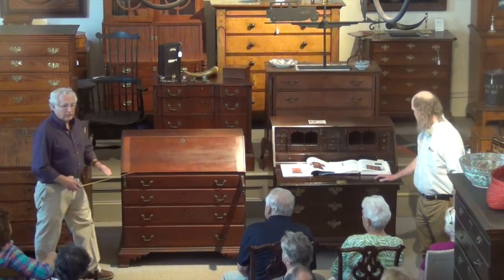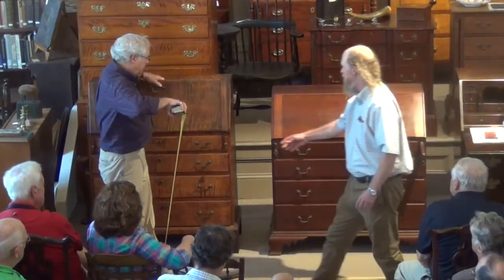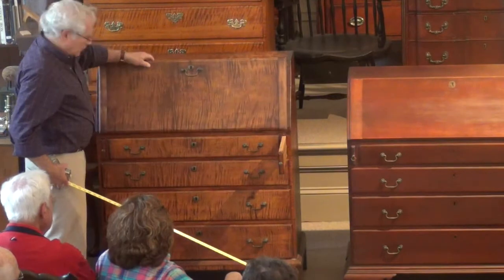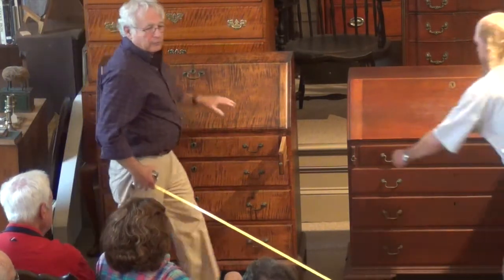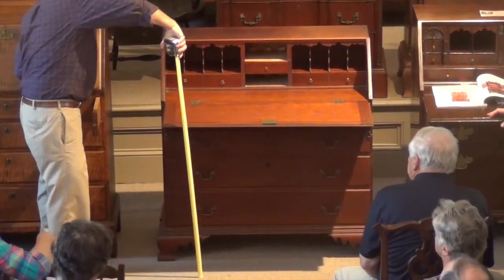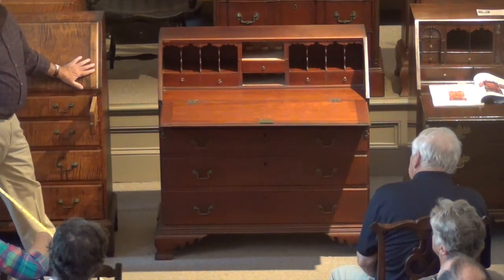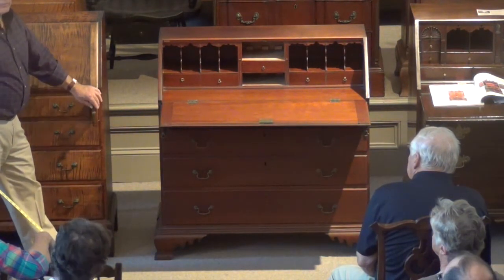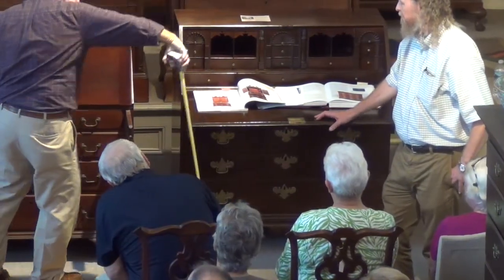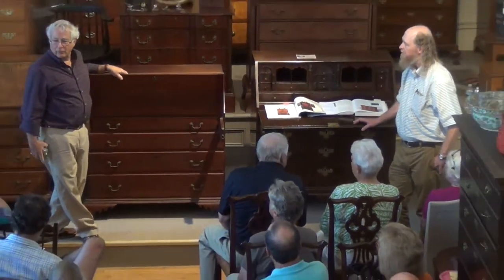The height of the lid is critical. The perfect height is about 31 and a half inches. This one is 32, so you pull up your chair and you want to look right at it. If it gets to 34, then you're writing on the desk up around your chest and it's not comfortable. This one is 31. They didn't have laws saying your desk had to be 31 — they just figured out that 31 sells better.